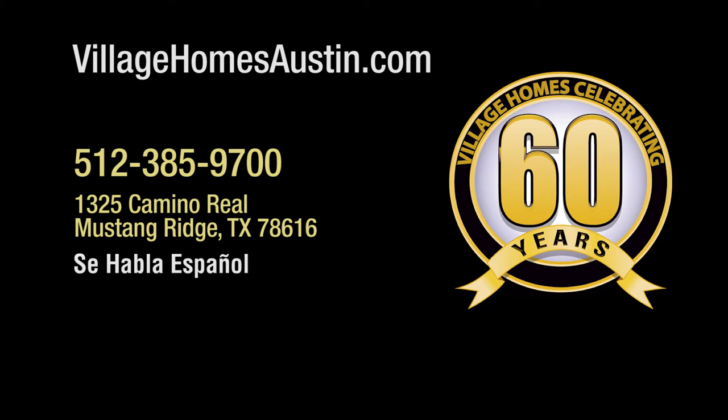Schedule a tour of this home today. Contact Village Homes at villagehomesaustin.com or chat online.